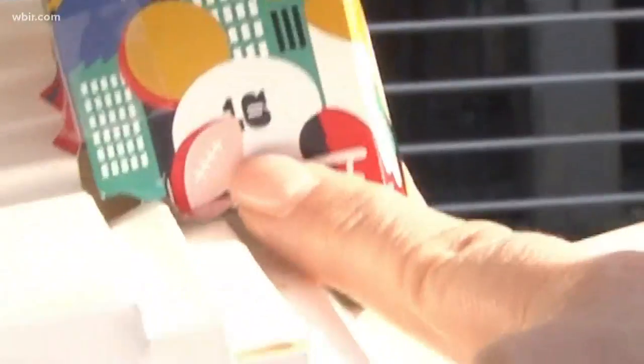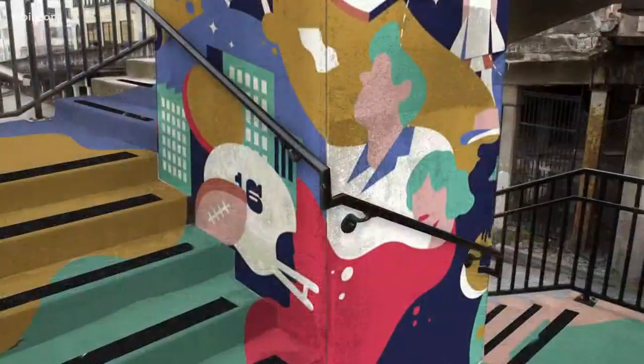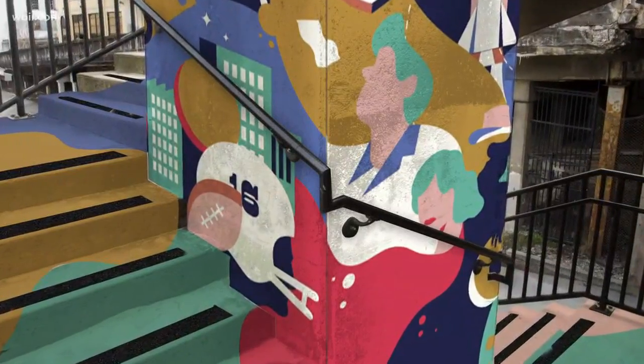The World's Fair, Peyton Manning — Robin Easter Design is working closely with downtown Knoxville to come up with a mural that embodies all the things that make our city great.